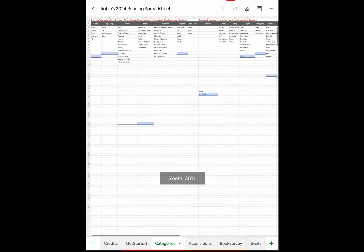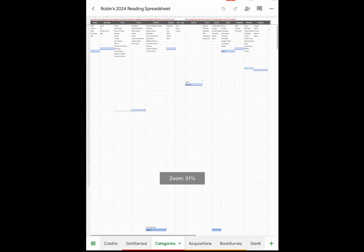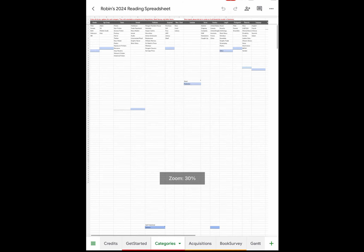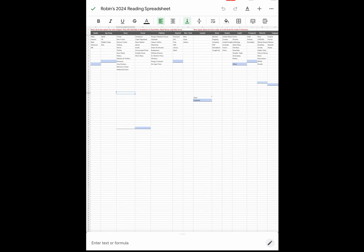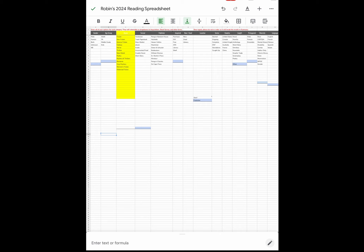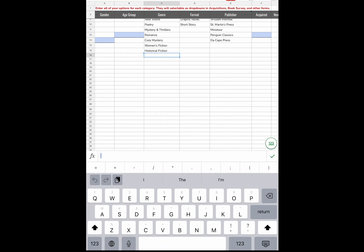Now we're going to look at the Categories page. The categories are: gender, age group, genre, format, publisher, acquired, new/used, location, series, country, shelf, length, protagonist, diversity, and language. Every time I want to show you something I'll highlight it in yellow. For genre, the default categories are fiction, nonfiction, science fiction, fantasy, horror, thriller, new weird, poetry, and mystery and thrillers. I also added romance, cozy mystery, women's fiction, and historical fiction.